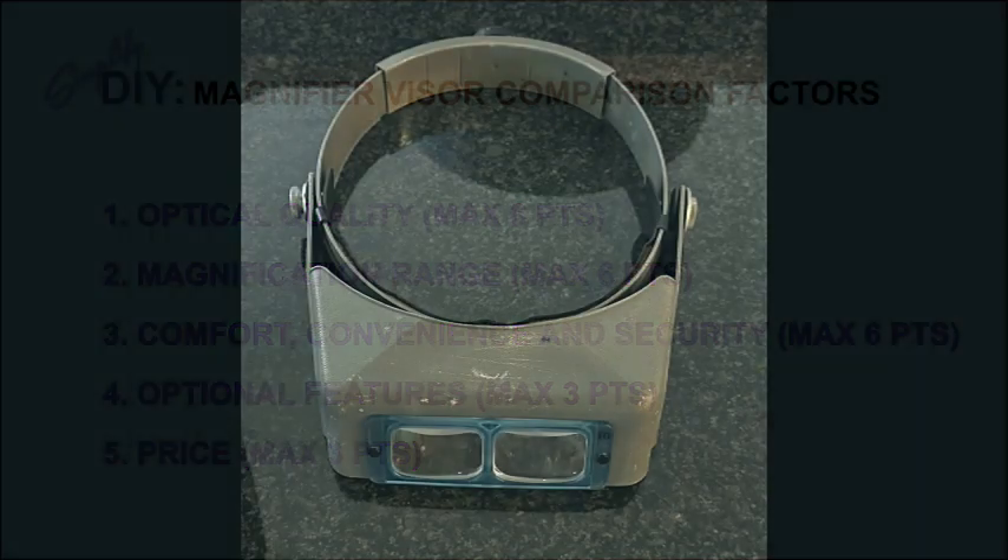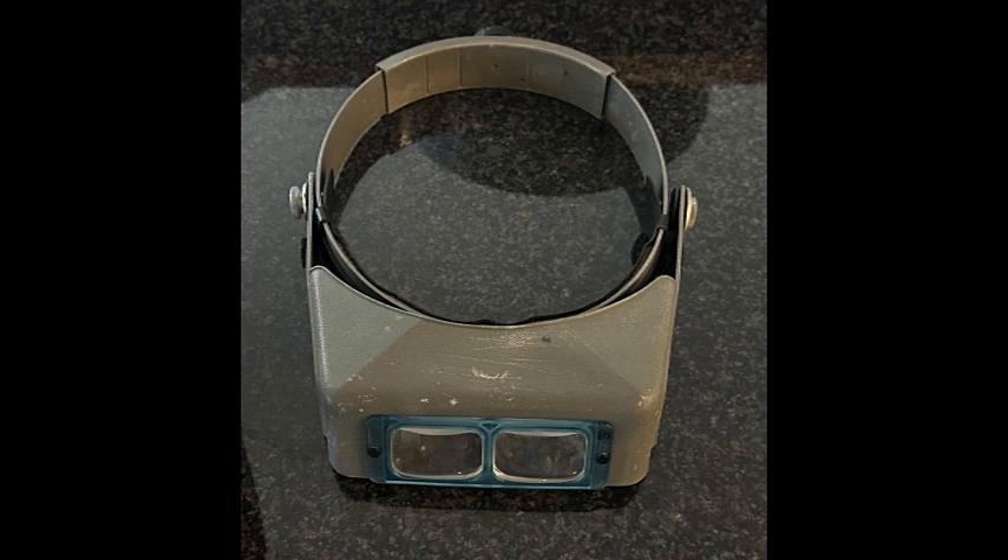Now let's meet the players in this three-way competition. First up is the Donegan Optivisor — it's first because it was my first purchase. I bought this 40 years ago and I've been using it almost daily ever since. This product has been around since the 1950s I believe, and I originally purchased it for some inspection work I was doing on an airplane. It didn't take me long to realize it was great for hobby use too when I was building scale models at the time — this thing made me a much better modeler.